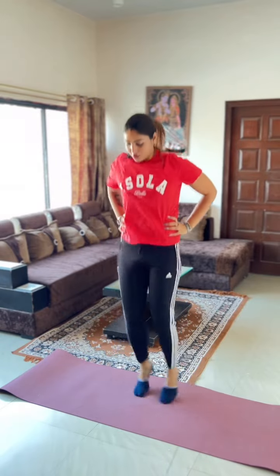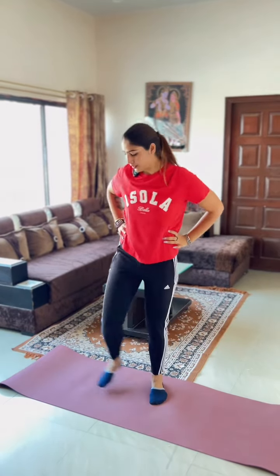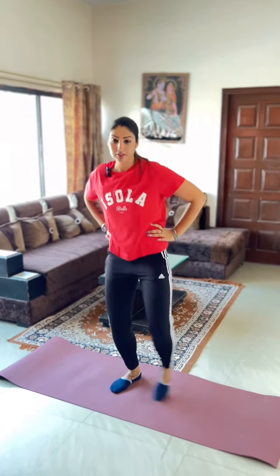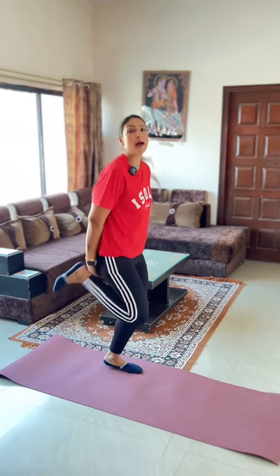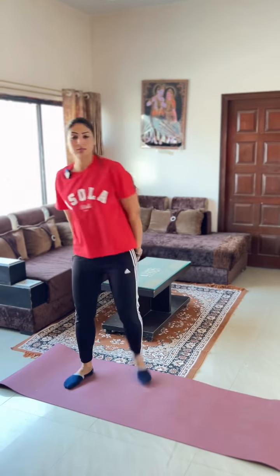4th exercise: you have to jump. The low impact, they can do this. Butt kick — the high impact, they will do this; the low impact, they will do this.